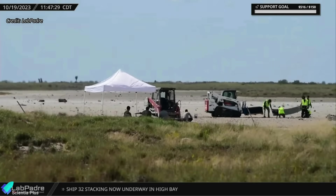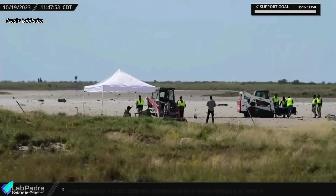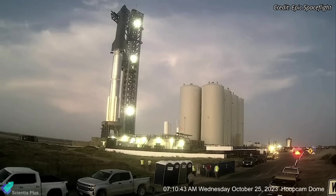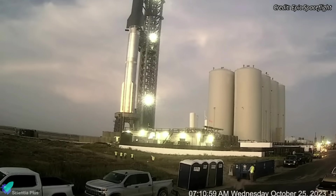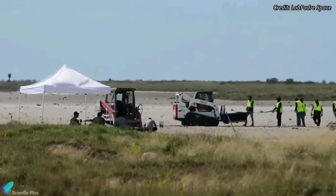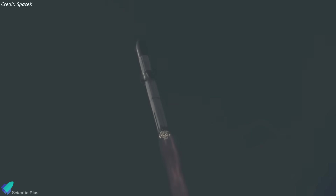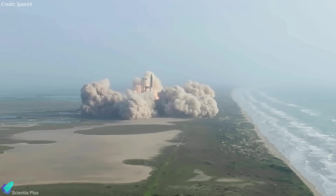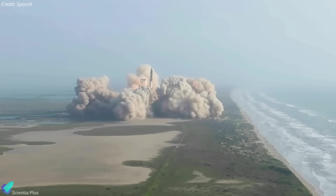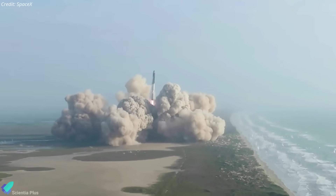Fish and Wildlife officials have been inspecting the area surrounding the Starbase launch site, along with SpaceX employees, for the past week. They are mainly focused on the area surrounding the launch pad into which the water from the deluge system is discharged. Let's hope that all the inspections and investigations will be completed very soon and that SpaceX will receive the launch license without much delay. According to various sources, there is a good chance that the launch will take place in November, but we won't know for sure until we receive an official confirmation.